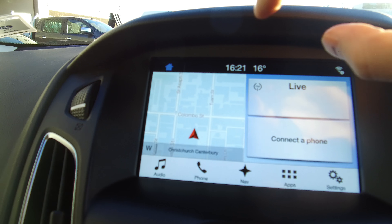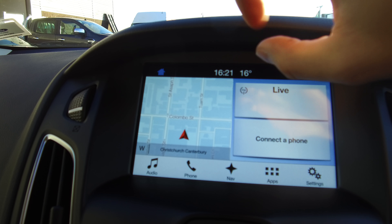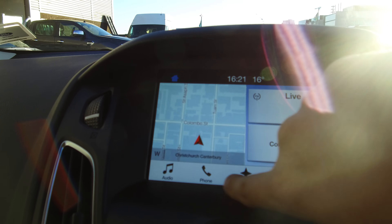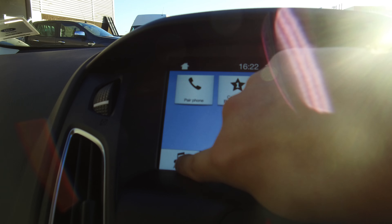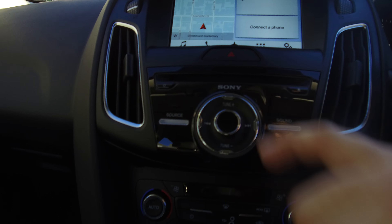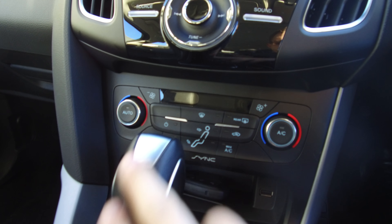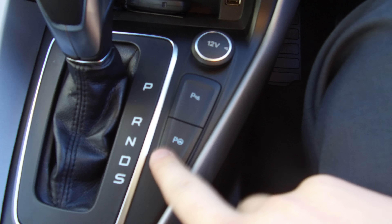In the centre we have Ford Sync 3, so we've got navigation inside. This is the home screen — navigation, entertainment, and phone Bluetooth — and we've got options along the bottom and along the side. Sony premium sound system, dual zone climate control, 6 speed auto, and the parallel park assist button here as well.